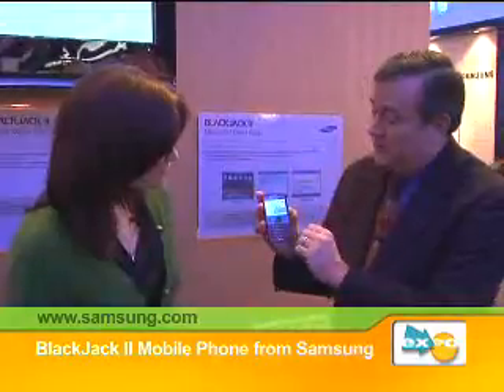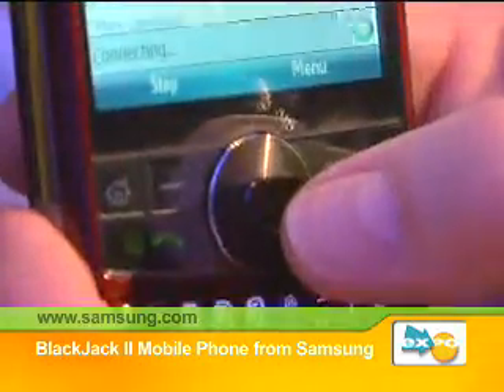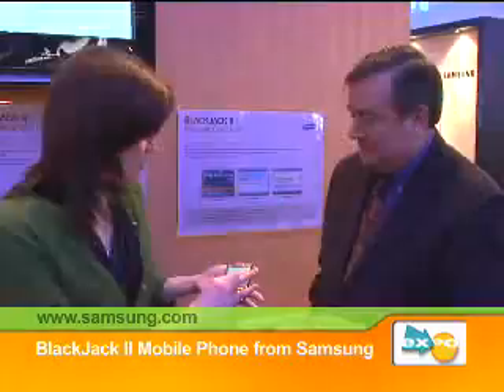We've improved the power management so that this really will last you all day at the very least. The one other thing we've done is we had a scroll wheel on the side of the original Blackjack — we've moved the scroll wheel here, so now it both scrolls and has the four-point touch interface as well.